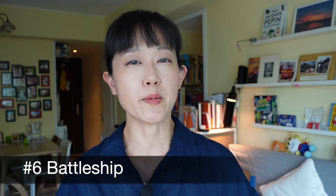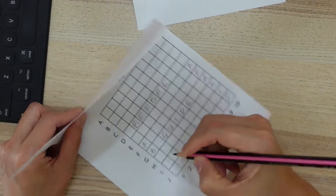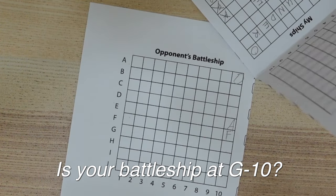Number 6: Battleship. Download a printable battleship template online — you can check out one of the links shared below. Each player writes down the spelling words on one sheet, one letter per square. You can place words horizontally or vertically. Players take turns calling out coordinates. If you know the entire word, you can target the correct cells and take down your opponent's ship completely.